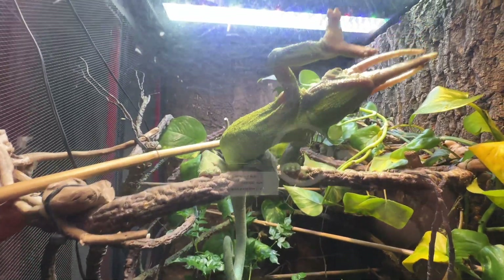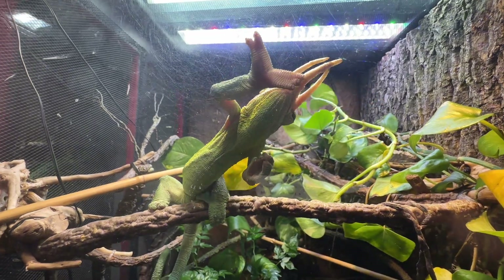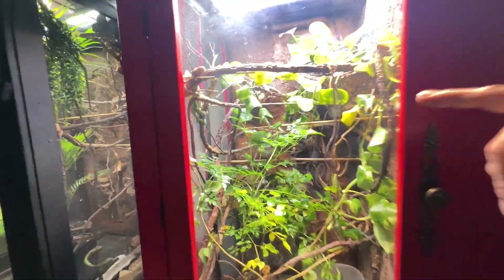The horns on him. Oh, I see him. Oh, he has some horns on him too, huh? Yeah, it's a Jackson's chameleon.